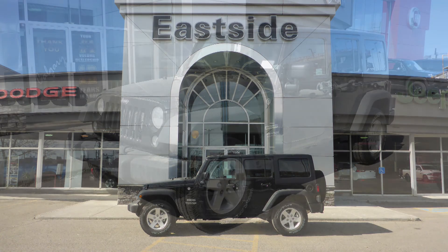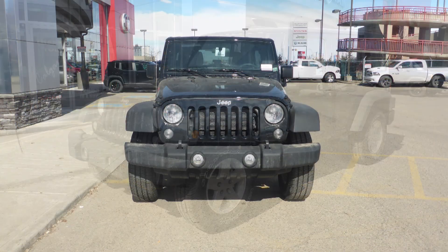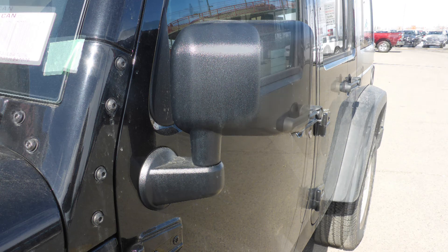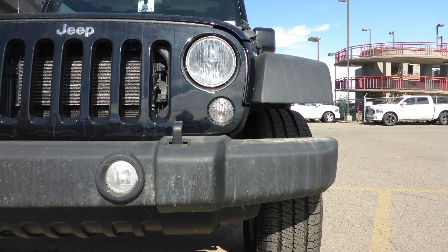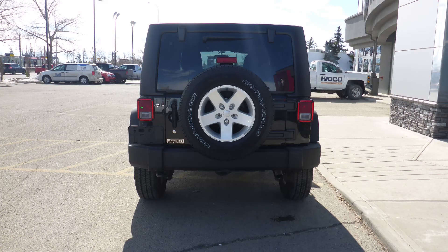Hi Mackenzie. This 2018 Jeep Wrangler Unlimited Sport comes equipped with a 3.6L V6 engine and automatic transmission, power heated manual folding side mirrors, halogen headlamps, fog lamps, 17-inch aluminum wheels, and a black exterior.